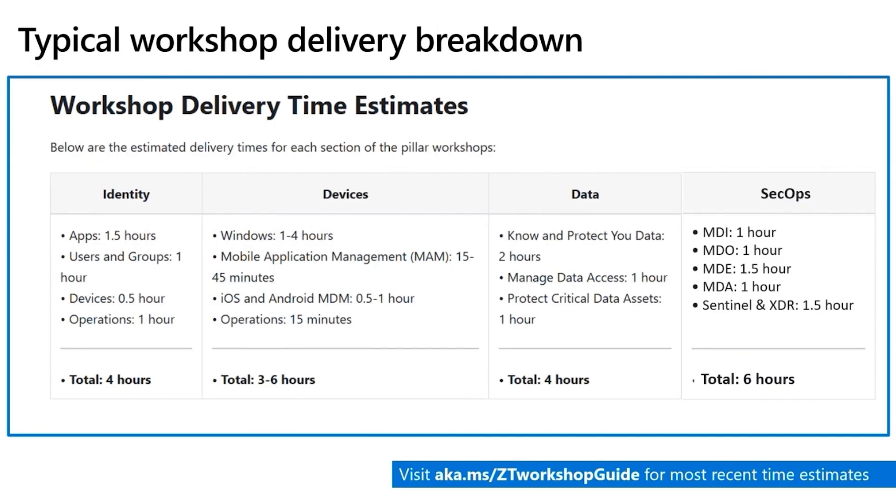Now I'd like to shift and start talking about the actual delivery of the workshop. The SecOps workshop is fully comprehensive and provides a recommended deployment path for the entire Microsoft Sim plus XDR journey. However, it's important that you get an understanding of where the customer would like to focus. For example, if they've already deployed and adopted Defender for Identity, they may not want to start with that topic. If they're using a third-party EDR solution, they may not want to spend much time on Defender for Endpoint. It's important to meet the customer where they're at, so you can establish a relationship of trust and serve as a trusted advisor.